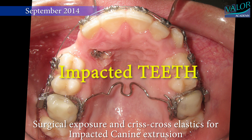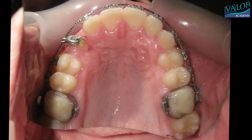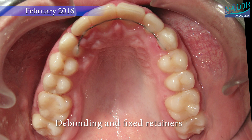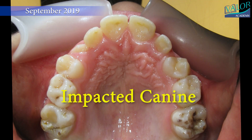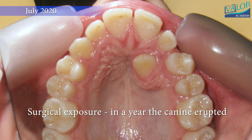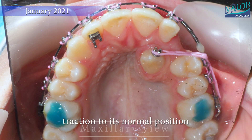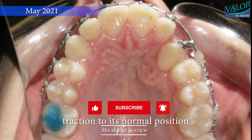In this video, we'll talk about fixing teeth that don't grow in the right way and how we can make them right again. When a tooth doesn't grow in the right place, we need to take special pictures, like a 3D x-ray, to see where it's stuck. Such teeth are known as impacted.